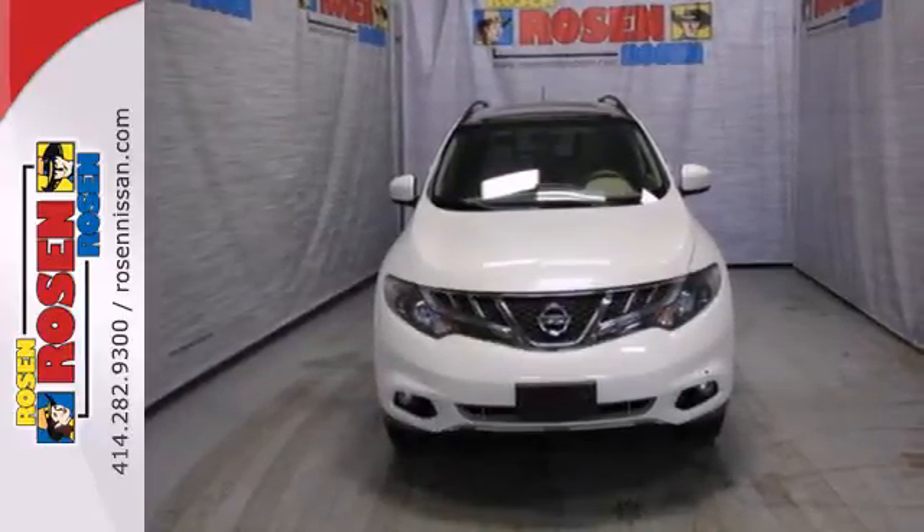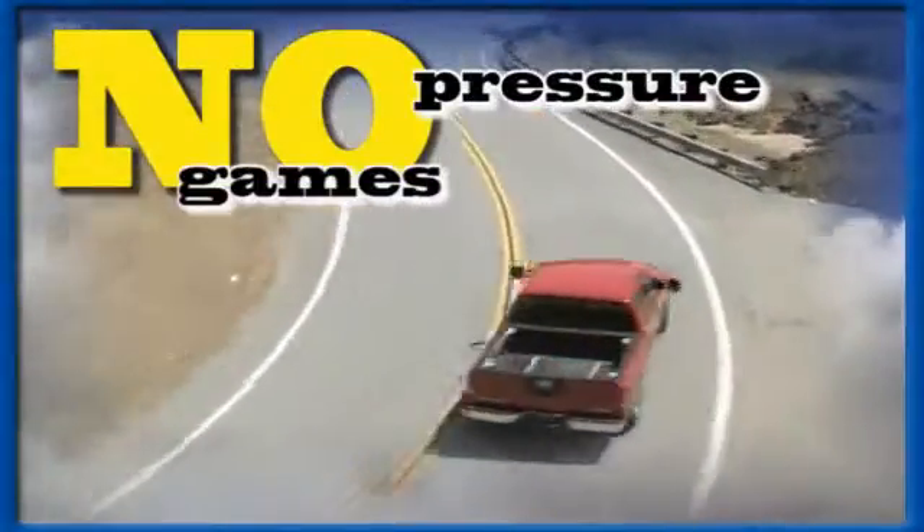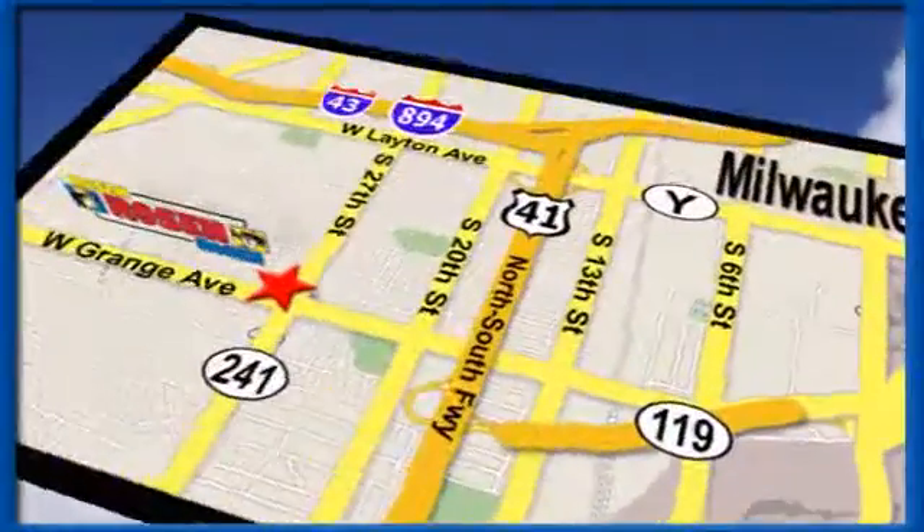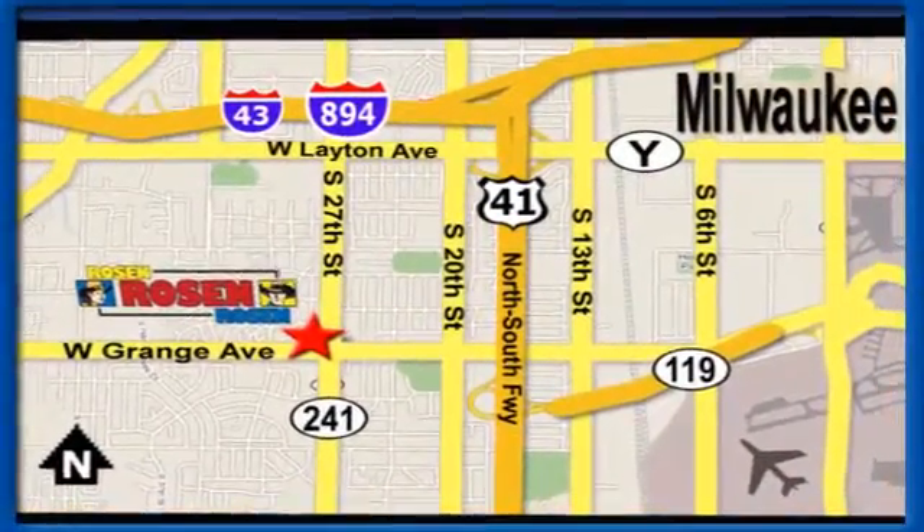Take it for a test drive today. No pressure, no games, no aggravation. That's Rosa Nissan Kia. We're conveniently located just west of Mitchell International Airport at 5505 South 27th Street.